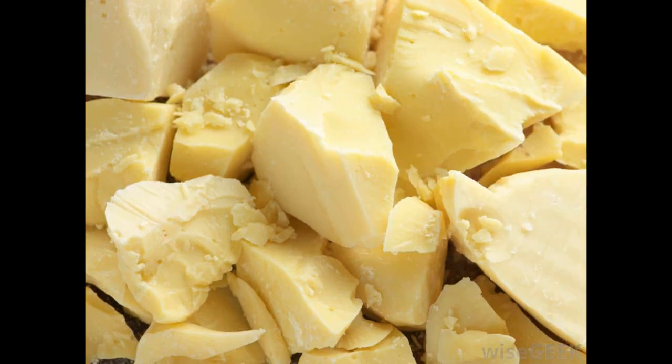Ces antioxydants aident à lutter contre le vieillissement de la peau et l'apparition des rides et ridules. Le beurre de cacao est très nourrissant parce qu'il est riche en acides gras.